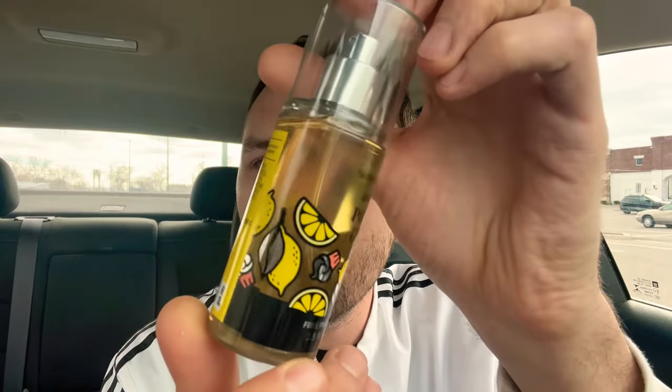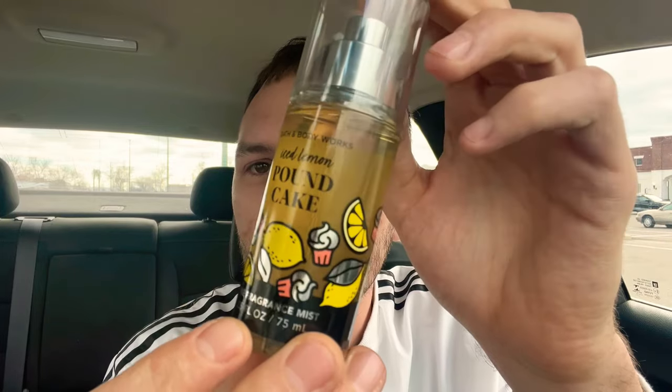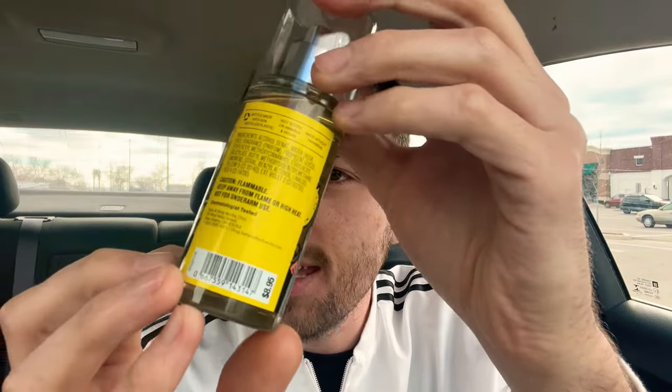We did get our hands on the 2024 version of Ice Lemon Pound Cake — this is so exciting! I got two of them. Here is the packaging: we have lemons, lemon slices, cupcakes. It says 'Ice Lemon' in cursive and 'Pound Cake' in bold lettering. This is $8.95 retail.